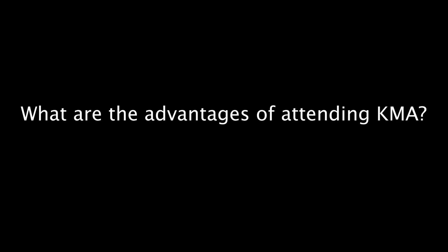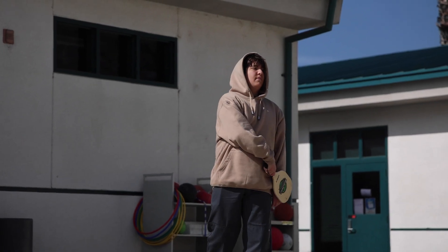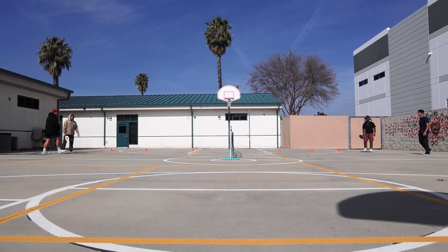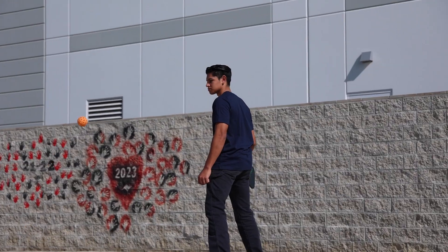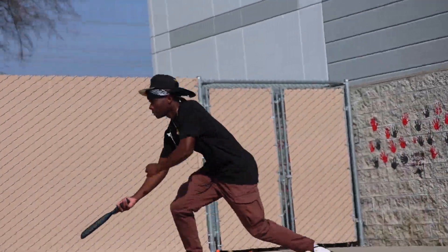I've been at KMA for two and a half years now. I like the small setting here at KMA. As you can see, we have a lot smaller PE classes here compared to a normal traditional school where you have like 50 kids in the class. Here, typically the biggest class would be 20, so we can create smaller groups and kids have more participation and more fun.